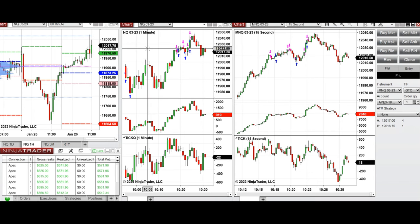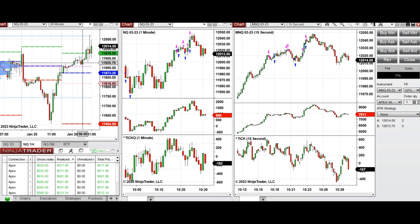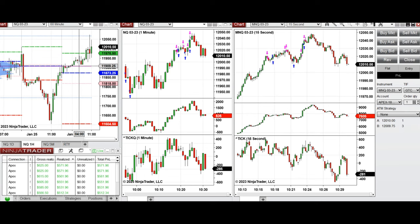Looking at the Nasdaq chart, the market was previously in an uptrend as you can see on the one-hour chart. During the global session it retested this level around 11,920, which was previously closed, and also this consolidation level around the previous close at 11,940 and 11,950.